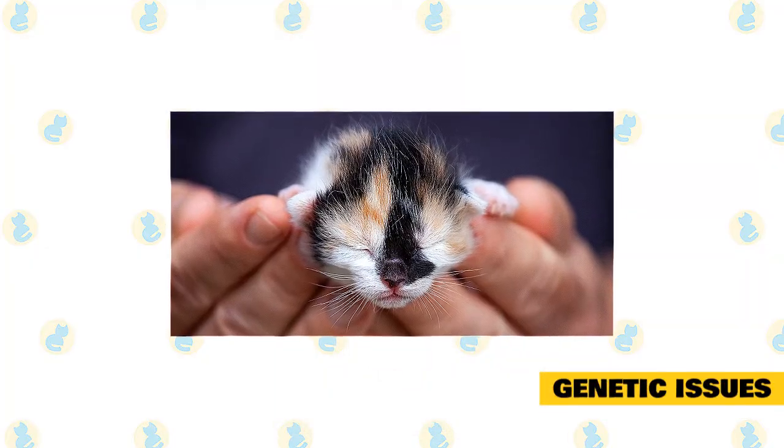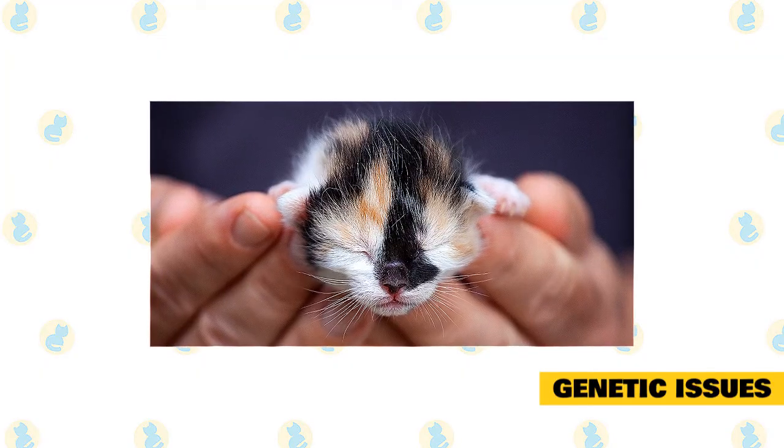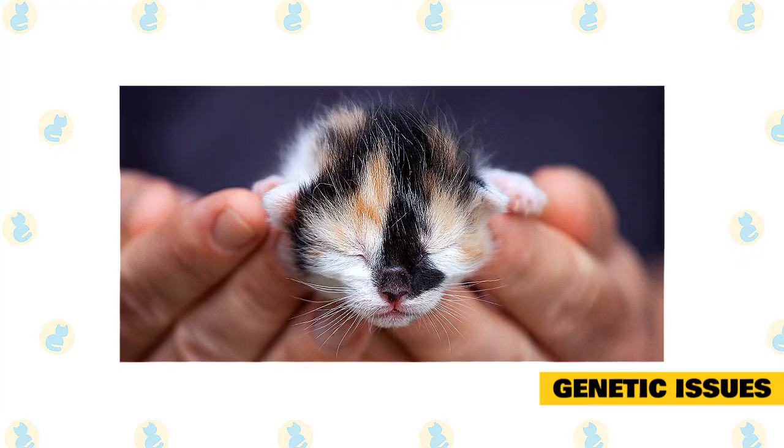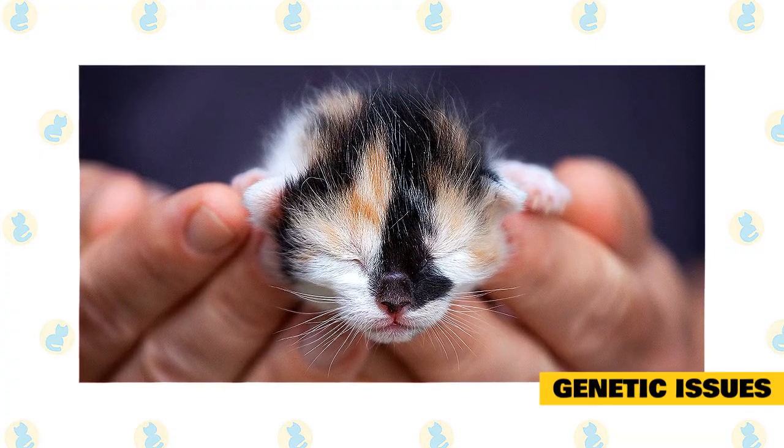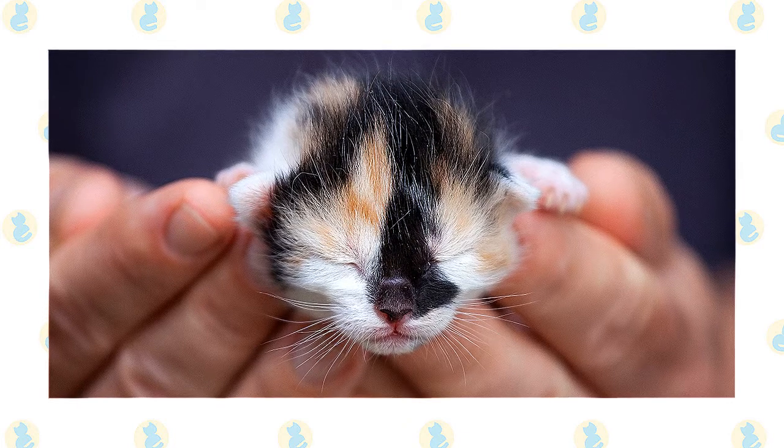Genetic issues: some kittens may have genetic problems. They can survive in their mother's uterus, but once born, they have difficulty thriving on their own. For example, a cat born with a heart condition could lead to fading kitten syndrome.